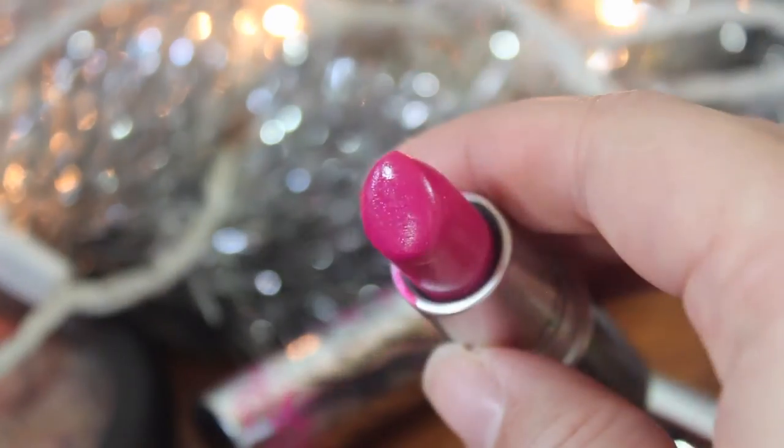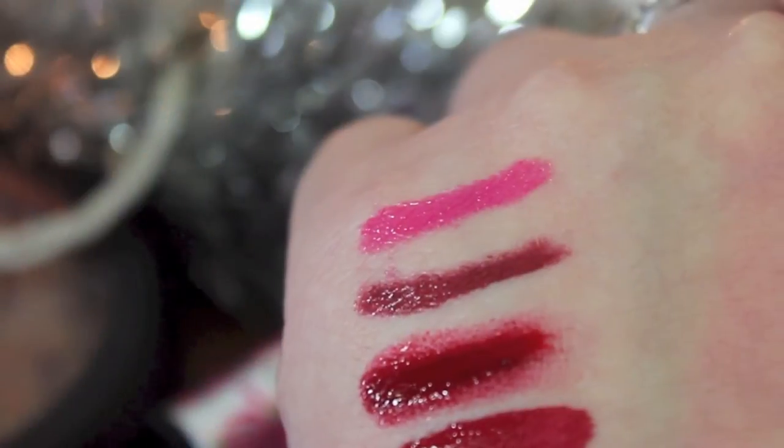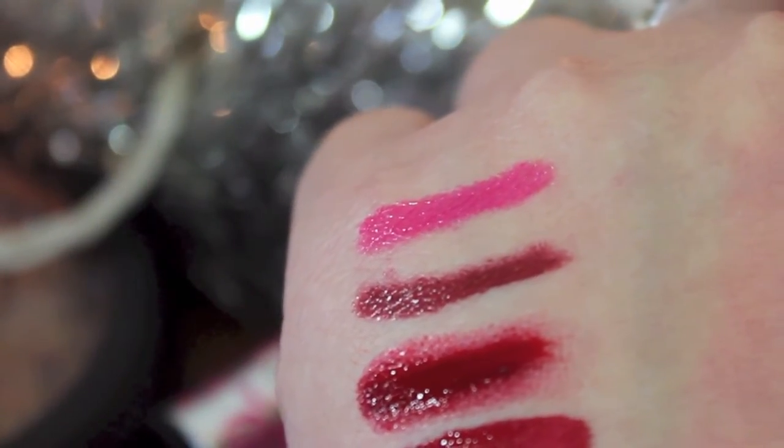My next favorite color is from MAC — it's Girl About Town, a bright magenta pink in their amplified formula. I actually found it on Instagram on my friend Shannon's page because she wears it all the time and it looks so good on her. It's a very saturated, very bold color — not neon but very bright. The amplified lip colors feel really nice on the lips, they're very bold without a matte finish so they're not drying, and they last a fairly long time. It's one of very few pink lipsticks I wear, and I think it looks pretty good on the majority of skin tones.